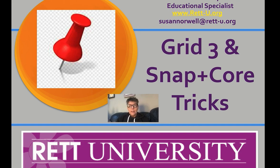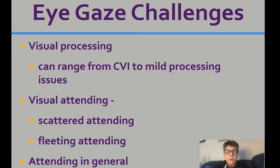That kind of led to this whole idea of looking at access methods. Before I start to show you how to do these various things, I do think there are some eye gaze challenges for our kids and adults. It is not uncommon for individuals with Rett syndrome to have visual processing issues ranging from CVI - cortical visual impairment - to mild processing issues. And when I say visual processing issues, I don't mean visual acuity or things correctable with glasses.